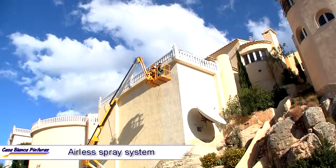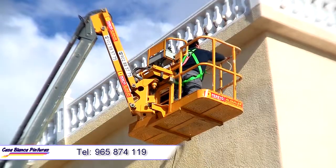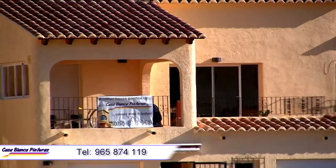Our up-to-date equipment uses the airless spray system, which we have found is the most effective method of achieving the quality of finish that our clients expect.